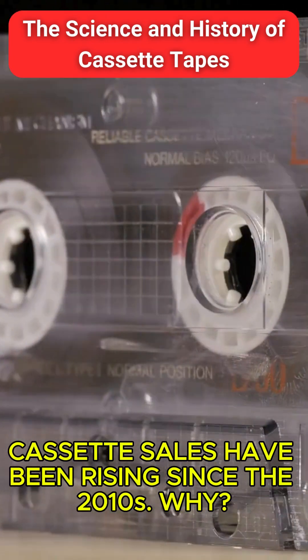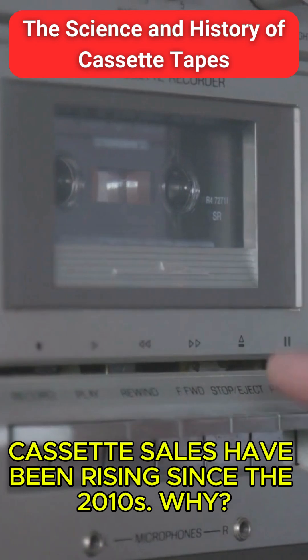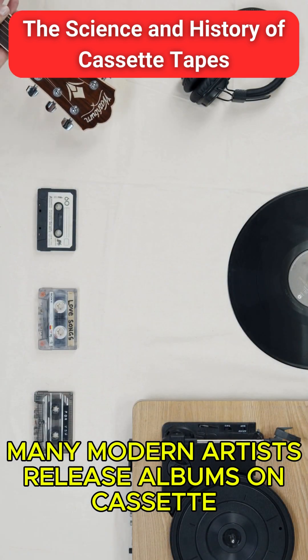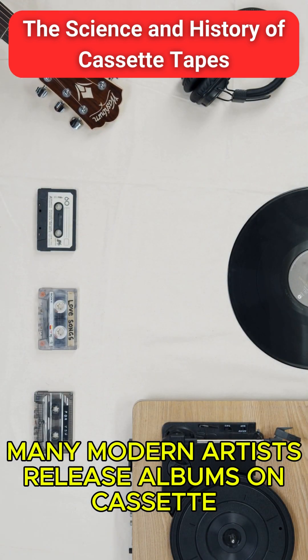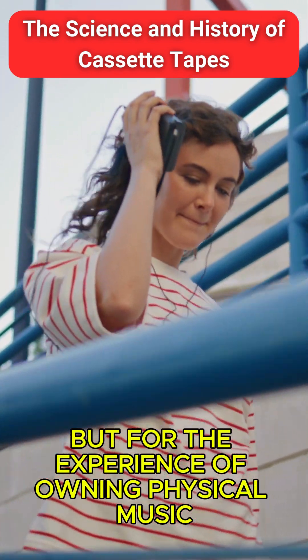Surprisingly, cassette sales have been rising since the 2010s. Why? Nostalgia, collectability, and a unique analog sound. Many modern artists release albums on cassette — not for sound quality, but for the experience of owning physical music.